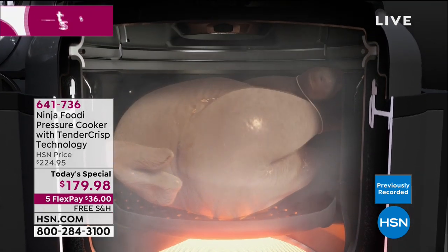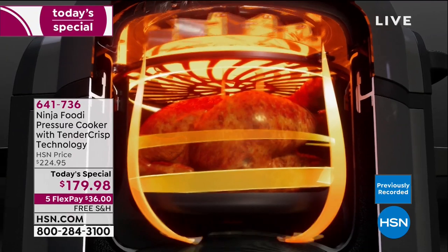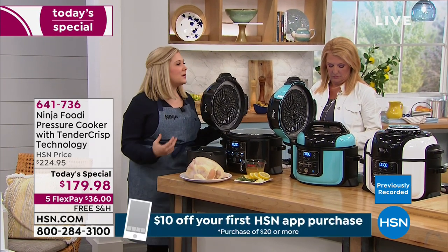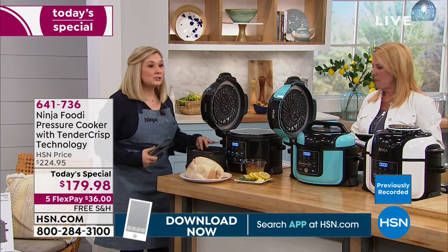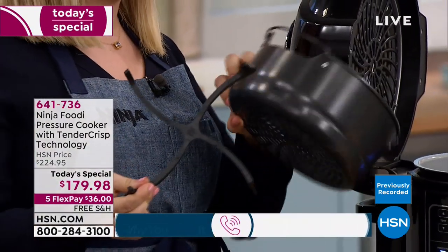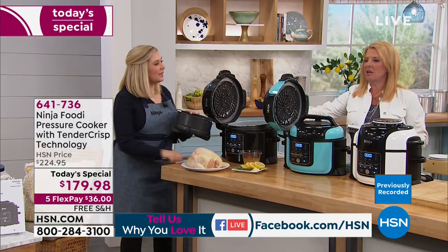That animation shows the pressure going into your food - that's going to keep it moist and cook faster than traditional methods. When I cook a chicken now, I can do it in under 30 minutes. That crisping lid is pumping air around your food - every nook and cranny is going to get super crispy and crunchy. And to walk you through exactly how we do that chicken: this little piece on the bottom of the cook and crisp basket comes apart for easy cleaning, and the whole thing is dishwasher safe, including the cooking pot.